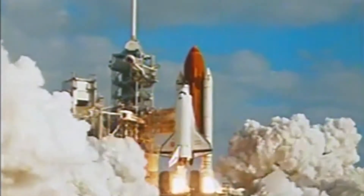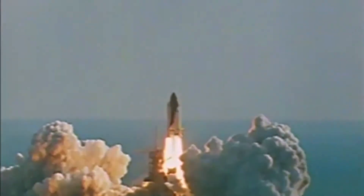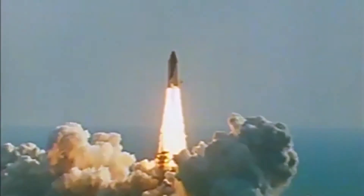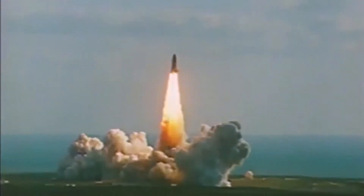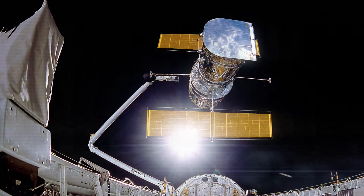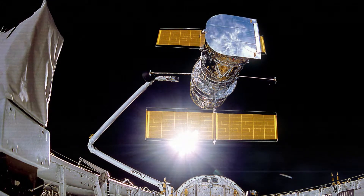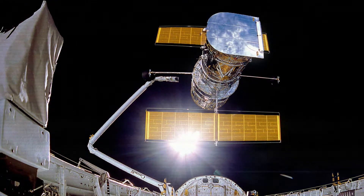28 years ago, on the 24th of April 1990, Hubble was launched into space aboard the Space Shuttle Discovery. The ambitious mission was and still is only possible because of a successful collaboration between NASA and the European Space Agency, ESA.